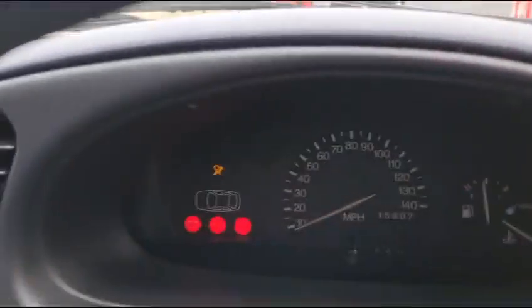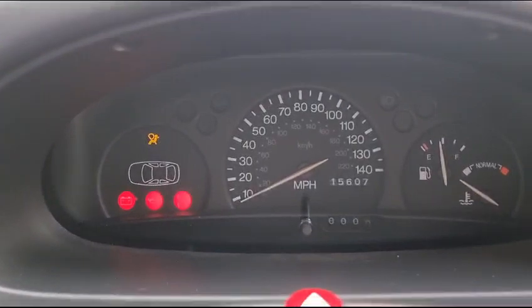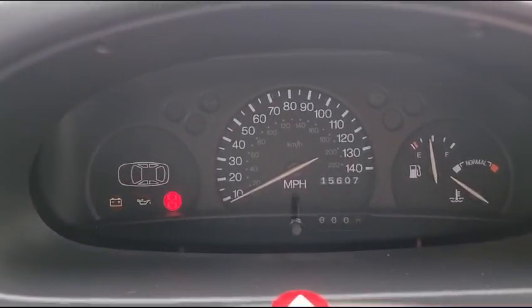Oh, look at that — 15,000 miles, which is nearly new. You could still sell it to your next door neighbour.